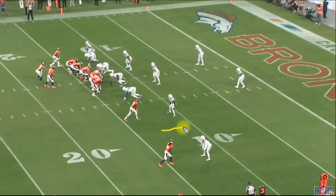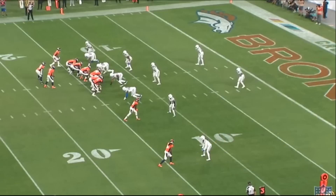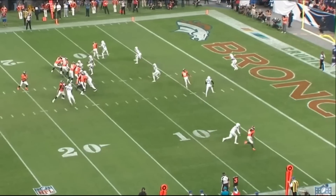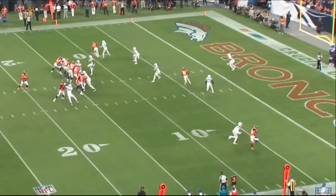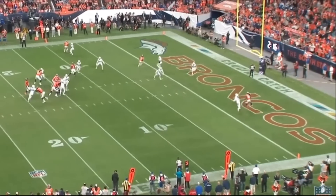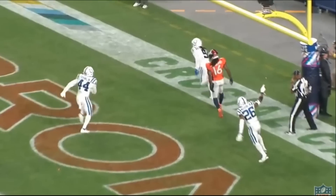The Colts are in a cover one, which means Stephon Gilmore is in a one-on-one situation with the wide receiver. The receiver is going to run a post, and Gilmore is going to open up his hips to the outside — basically giving the receiver outside leverage. As the play begins, Gilmore opens up and allows the receiver to go outside, playing underneath. The second the receiver makes his break to the inside, Gilmore undercuts it, gets his eyes to the inside, and plays this absolutely perfectly.